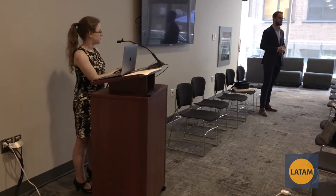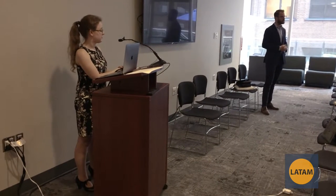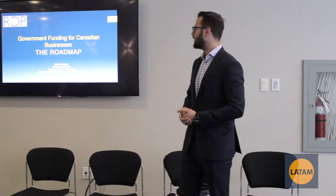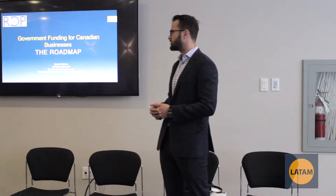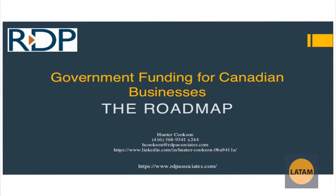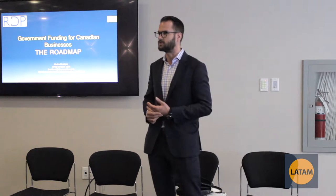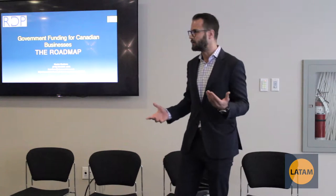What we're going to be focusing on today is specifically various government grants that are available to companies, whether startups or established, in Canada. We'll also be talking about the SR&ED tax credit and the road map of how to navigate it. The purpose of today is to educate you on everything that's out there. Things change frequently in relation to government grants and it can be confusing, but we're here to be as clear as possible about what's out there and how we can assist.